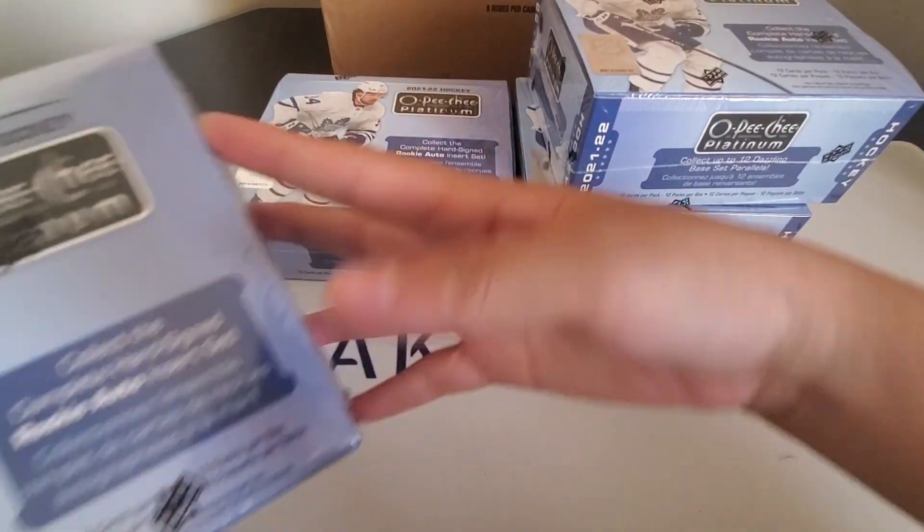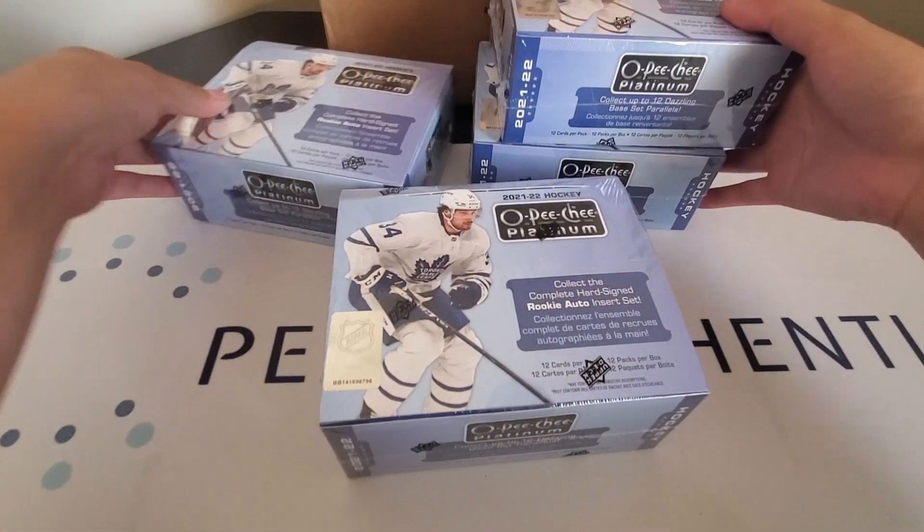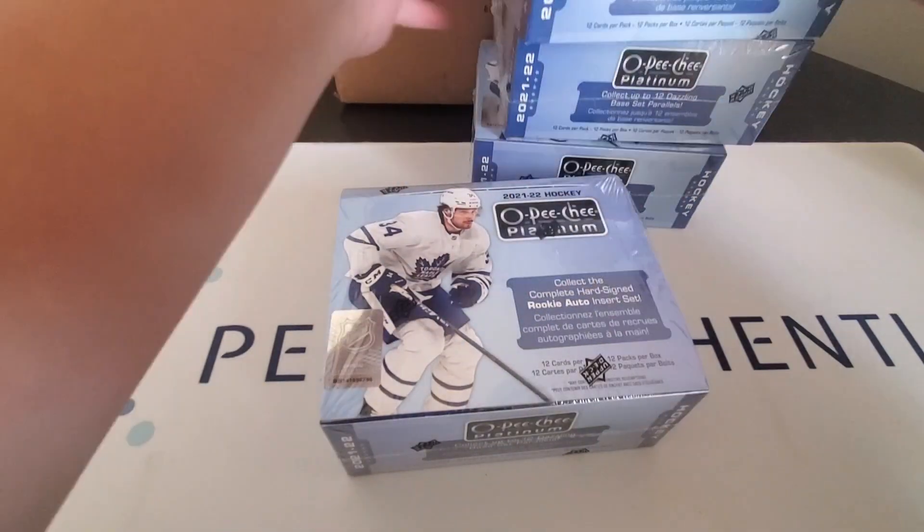The new 2122 OPG Platinum. We are going to get straight into our first box here.